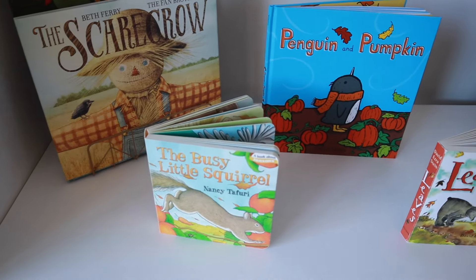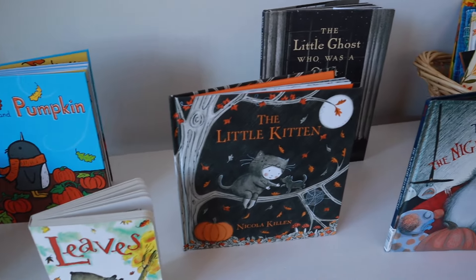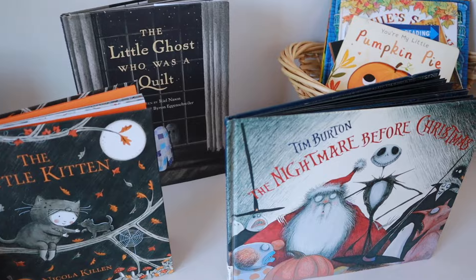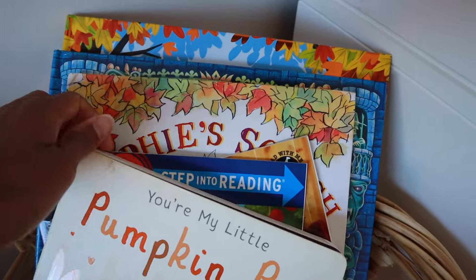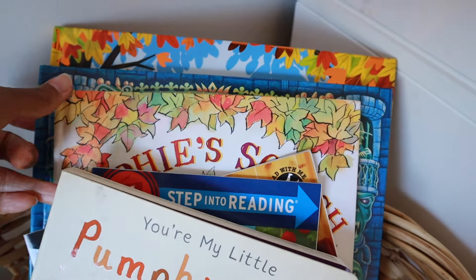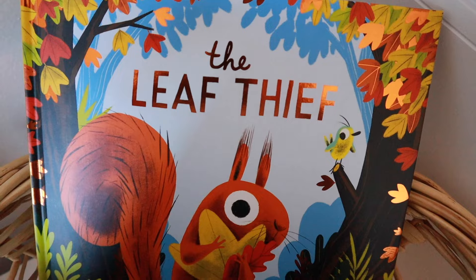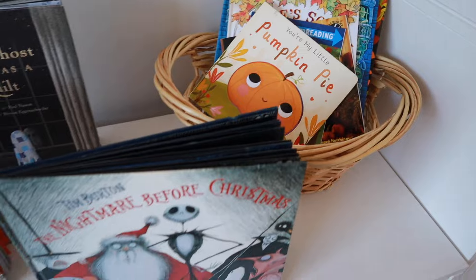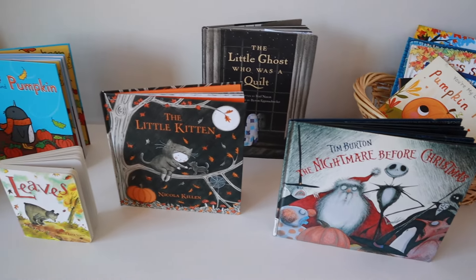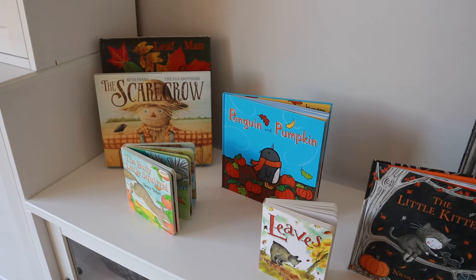Right now we just have fall and Halloween but I figure I can change this with different seasons and holidays, or depending on what we are learning about. I just want this to be an area where they feel like they can easily grab a book and take it to another room if they want, or sit at the table and look through it. That's gonna be it for this video though — I hope you really enjoyed it, and if so please make sure to give it a like and subscribe to my channel. I'll see you in the next one!